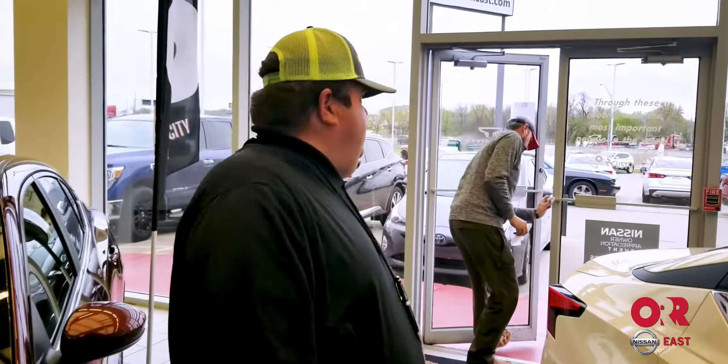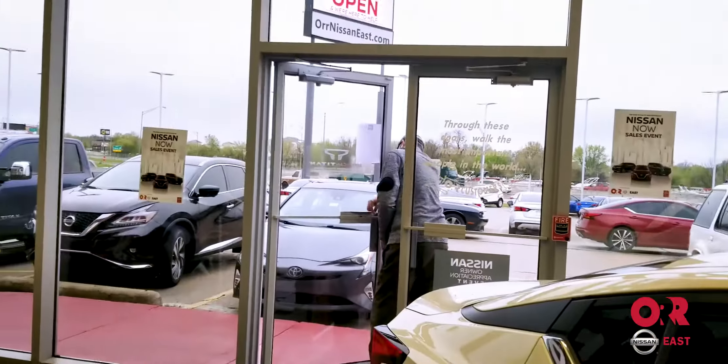Hey everybody, my name is Brent Keen with Orr Nissan East and Dell City, the number one Nissan dealership in the state. One of the reasons why is look at this guy behind us — he is disinfecting our dealership because we want to be safer when customers come out during these hard times.